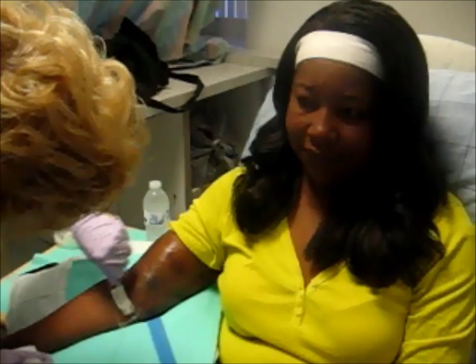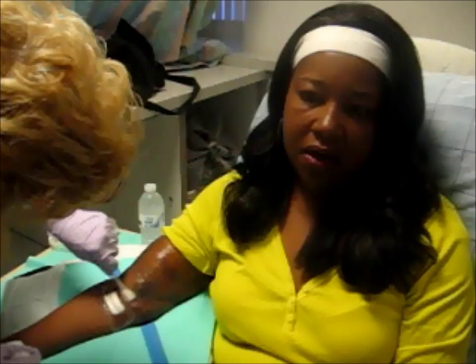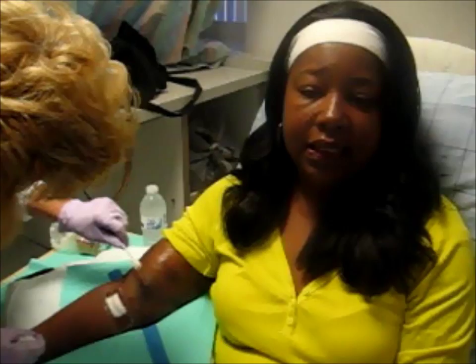This may be a little squirm-inducing to some, but this is my life. This is why I'm doing this — so that people can be aware of it. My fight is to be transplanted, and I'm waiting for my match to come up. So until it does, this is what happens three days a week.